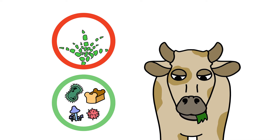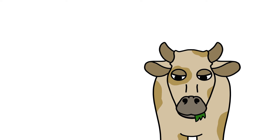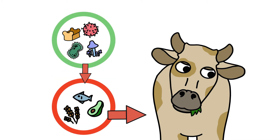These microorganisms ferment the grass and use the breakdown products as building blocks to produce proteins, fats, and starches that are used in their cell walls to produce even more microorganisms. A cow can produce up to 6 kilograms of microorganisms in a day.